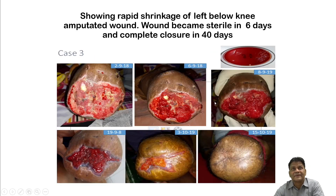A third case involved rapid healing of a below-knee amputation wound. The amputation stump had become infected following the accident. After bacteriophage therapy for six days, the wound became sterile, and wound closure occurred spontaneously without skin grafting. The skin grew and complete healing was achieved. In conventional therapy, this typically takes very long or wounds often fail to heal.